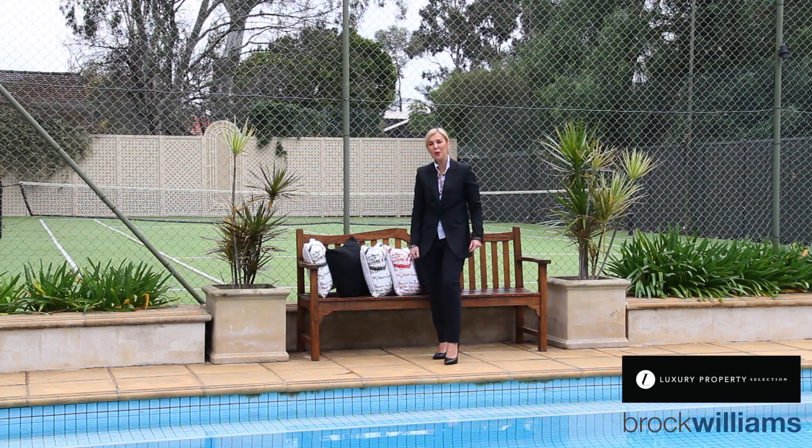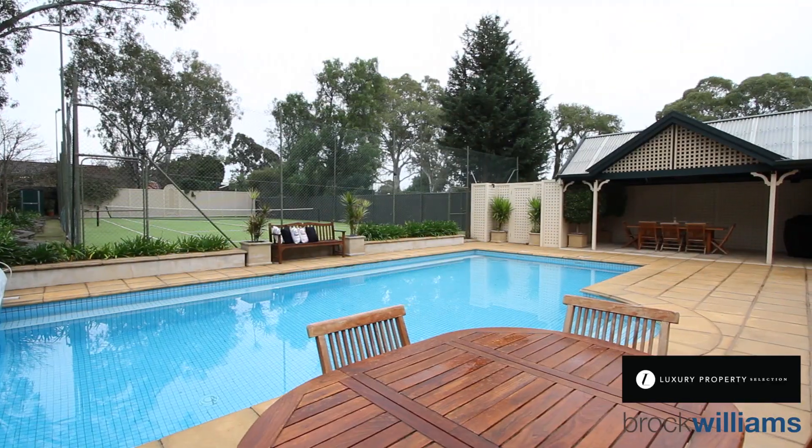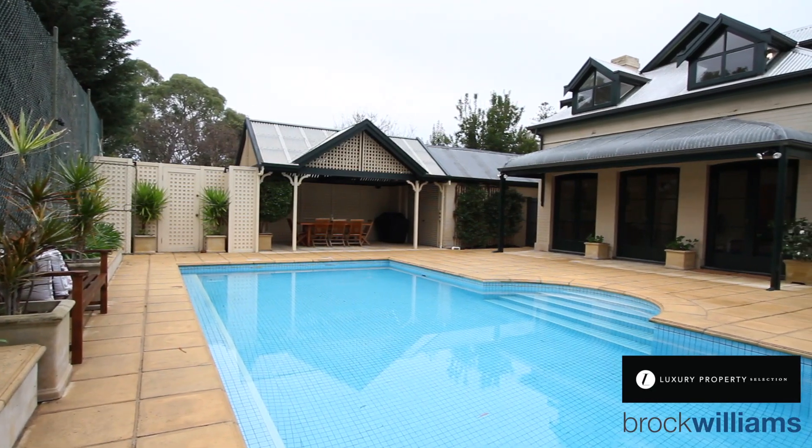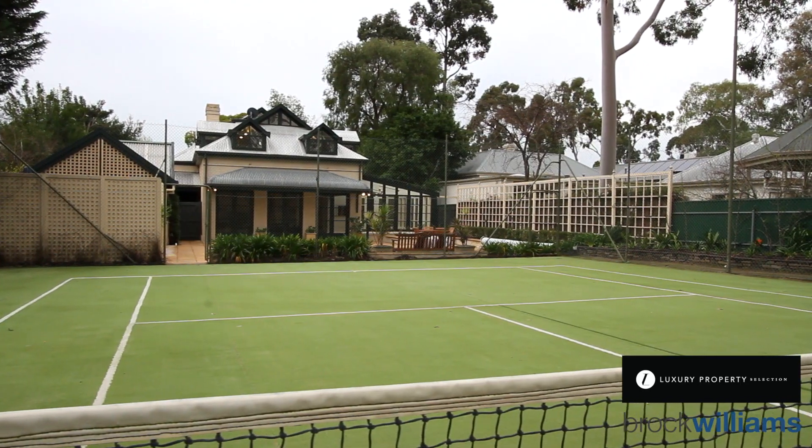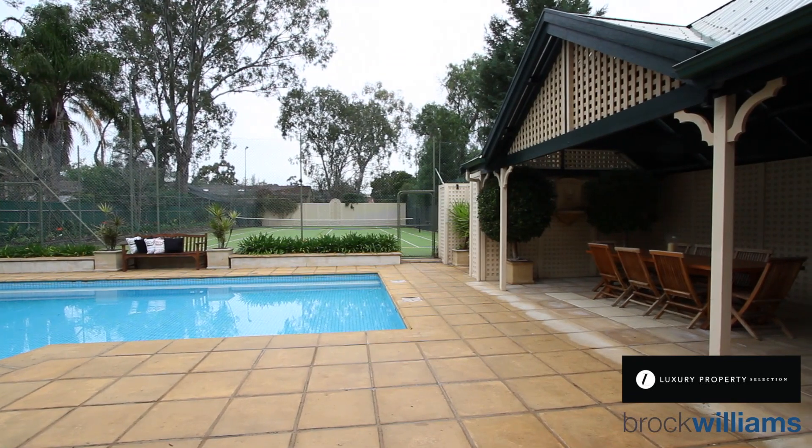Rob Galvin was very talented and clever when he designed this lifestyle pool setting — great for family and friends, the entertainer's dream come true. You've got your tennis court, the swimming pool and the undercover entertainer's pavilion as well.